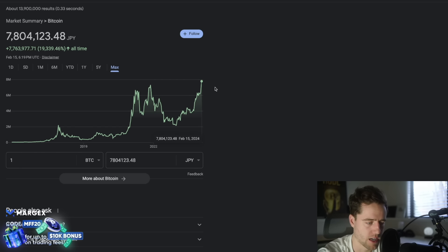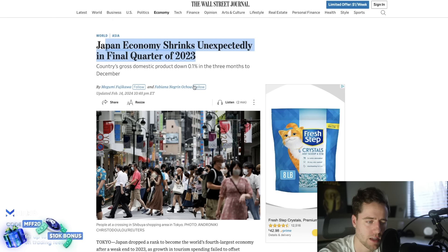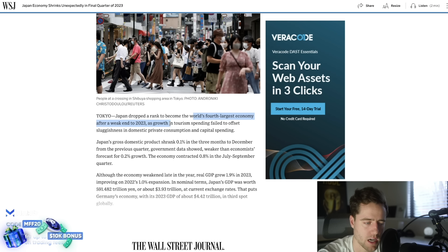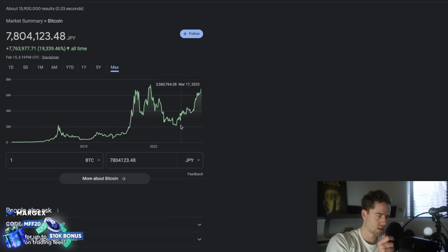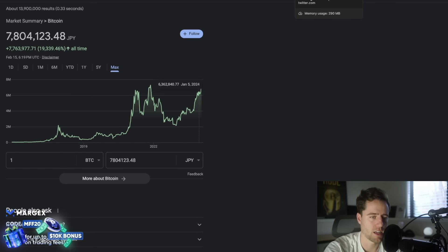Something else that might cause FOMO is all-time highs. In the US dollar we're not hitting all-time highs yet, but in the Japanese yen we are — significantly. Bitcoin went from around 6-7 million yen to 7.8 million yen. This is the same day Japan officially shrinks unexpectedly and goes into recession, with GDP down 0.1% in the three months ending in December. The world's fourth largest economy is in recession while Bitcoin is hitting all-time highs — people there may want to move money from traditional investments into Bitcoin for outsized returns.